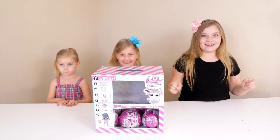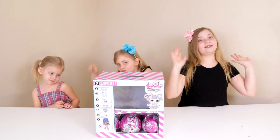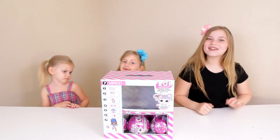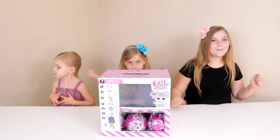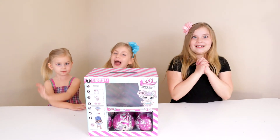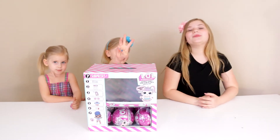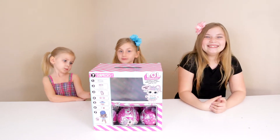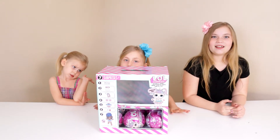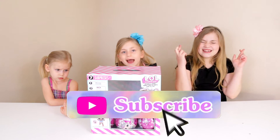These are the Sparkle Series and I found these on sale at Target for only $5 a piece. Since we've never opened any of these and we've been wanting to collect them since they came out last summer, we're finally ready to open some! We have six here, so each girl gets two. They're from the same case so hopefully they're all different — let's get started!